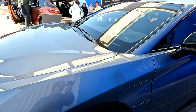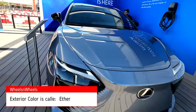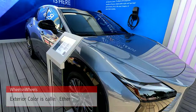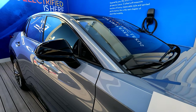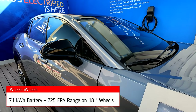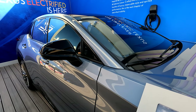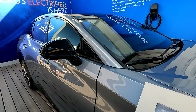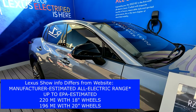The color of this car is called Ether — it's a new color. This vehicle has a 71 kilowatt-hour battery, 312 horsepower, 0 to 60 in 5.2 seconds. The range is 225 miles with the 18-inch wheels and 200 miles with the 20-inch wheels. It's an all-wheel drive vehicle.